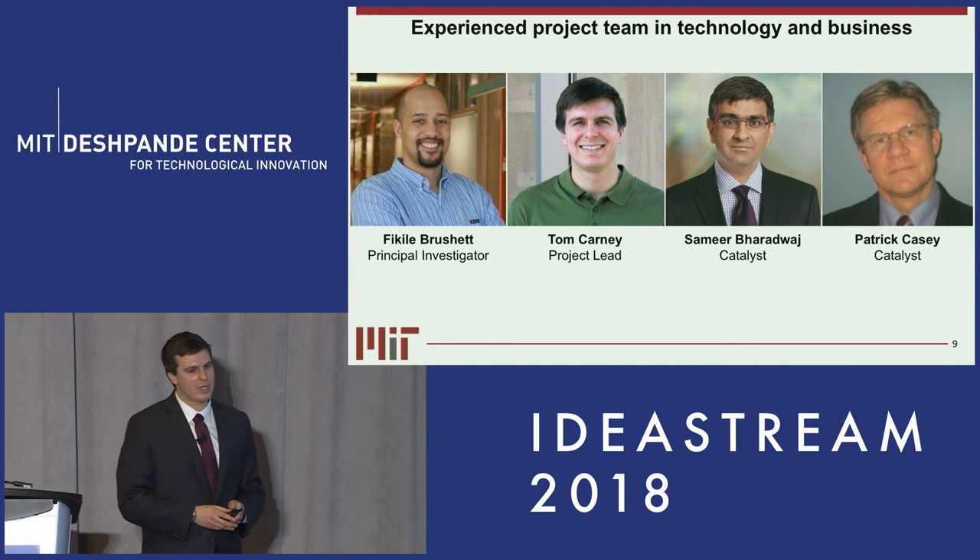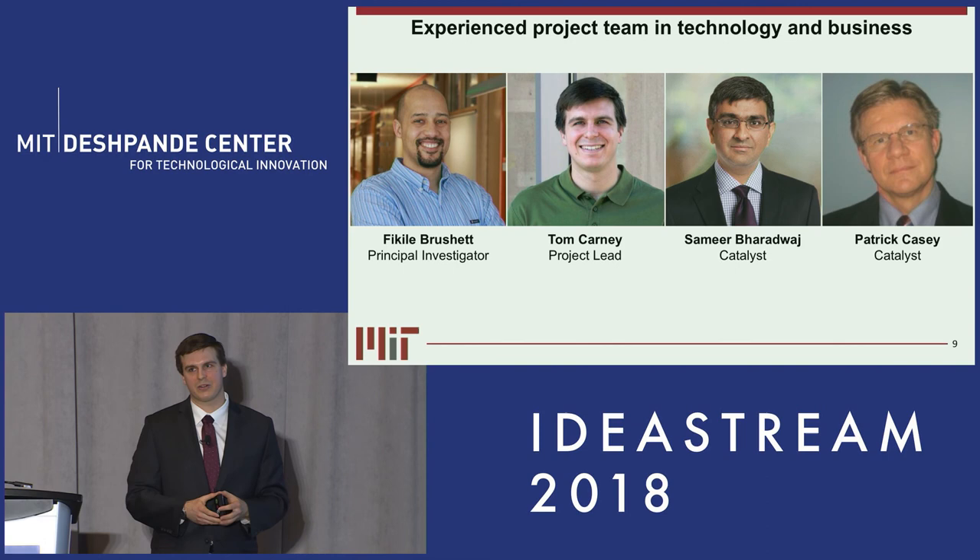In conclusion, my name is Tom Kearney and I'm the project lead on this convection battery technology. Our principal investigator is Professor Brushett in the chemical engineering department. We've had the opportunity to have on our team two amazing catalysts, Samir and Pat. If you're interested in this technology, I'd love to talk to you at the poster session about the convection battery and energy storage in general. Thank you for your time.